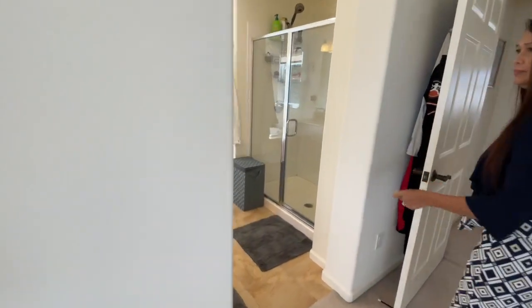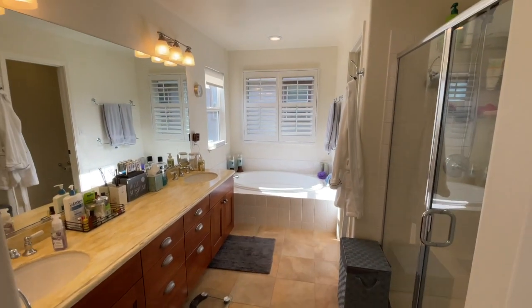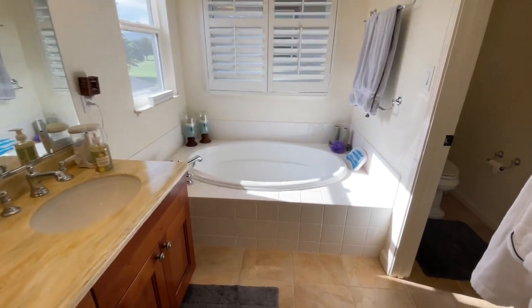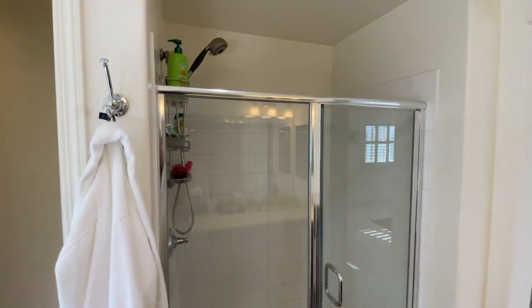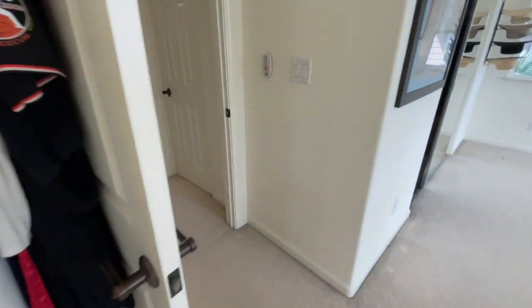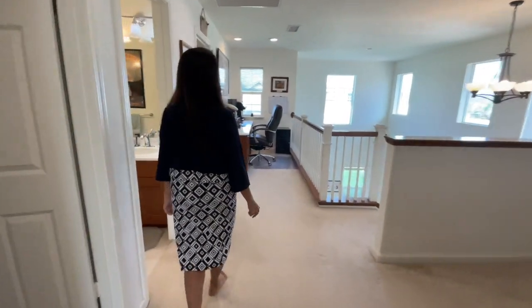Here is the master bathroom — dual sinks, a big tub, a separate shower, and the toilet. Alright, son, thanks for coming — find me a buyer! That is the entire house. How much is it listed for, Mom? 1.45 million. Alright, if anyone's interested in buying this, contact me at contact@jeremymateahawaii.com — let's find my mom a buyer!